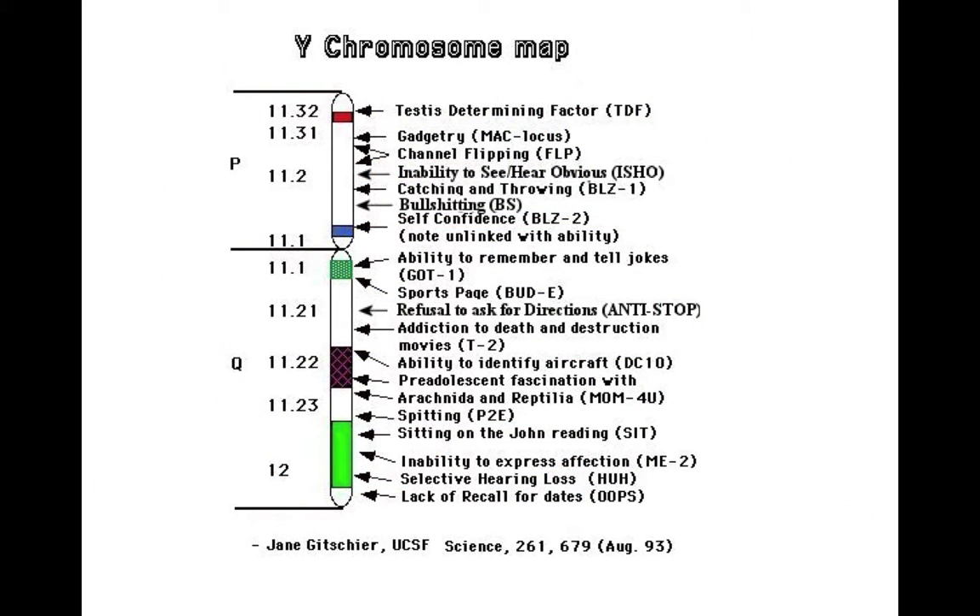This is your typical Y chromosome. There's a short arm at the top, then the centromere area, and then the long arm below. All along the length of the chromosome there are various genes which can code for specific characteristics — the characteristics that make us human. This rather facetious example shows that on the male Y chromosome, we have genes coding for the inability to see or hear the obvious, self-confidence, the ability to remember and tell jokes, or the refusal to ask for directions — all typical male characteristics.